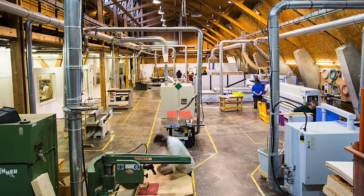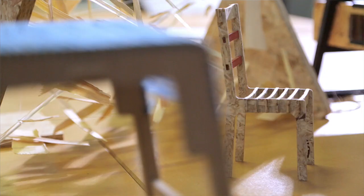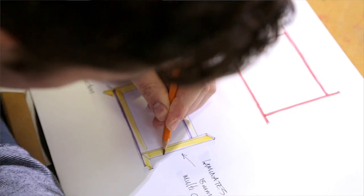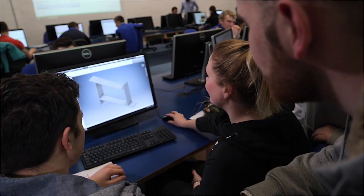GMIT Letterfrack specialises in furniture design, manufacturing technology as well as teacher education. First we develop our designs using sketches, then we draw them in the computer lab using CAD.